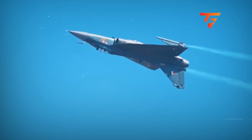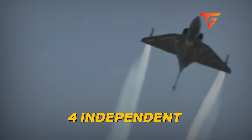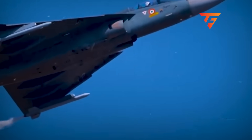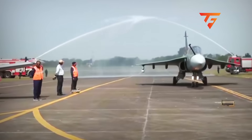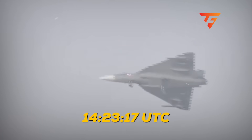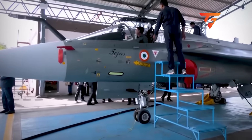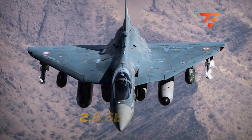The fly-by-wire computer override. The Tejas operates on a quadruplex digital fly-by-wire system where four independent computers constantly work to keep the aircraft stable during aggressive maneuvering. During Kumar's final display sequence, telemetry shows that computer channel 3 dropped into degraded mode at exactly 14:23:17 UTC.